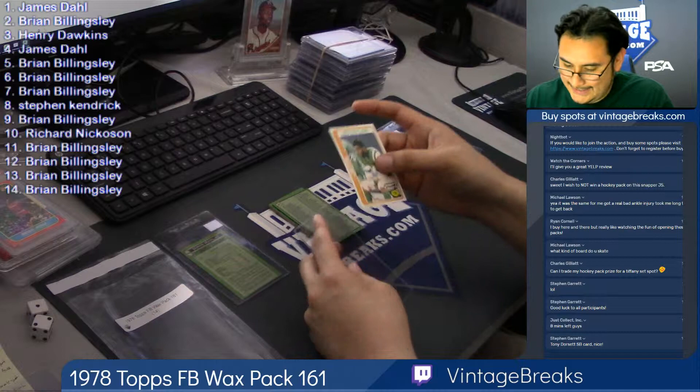Card two: Ed Taylor, cornerback for the Jets.